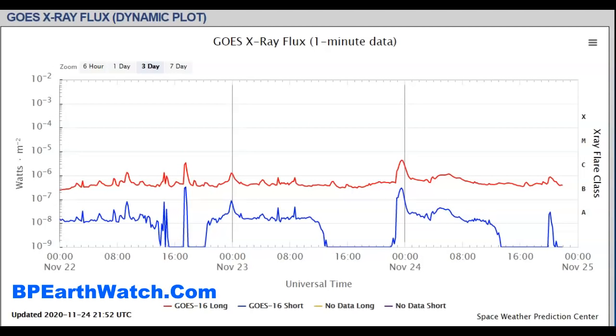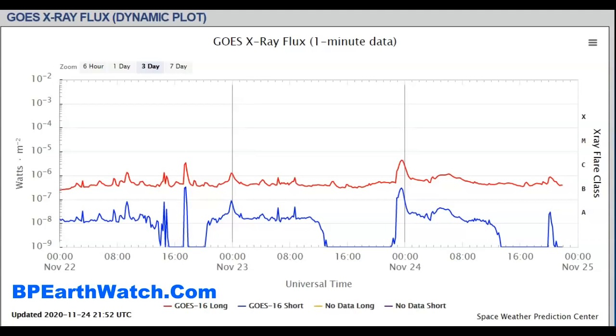What I want to talk about in the video, and I'll keep it short, is this is the x-ray flux. It's called the dynamic plot, and it shows solar activity. It will show anywhere from an A, B, C, or M to an X-class flare. What we've had just since the 24th is two of the stronger events that we've seen, and they're in the C-class.